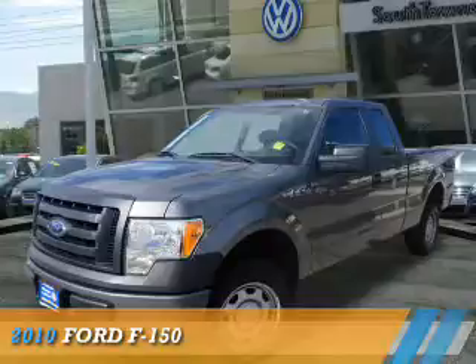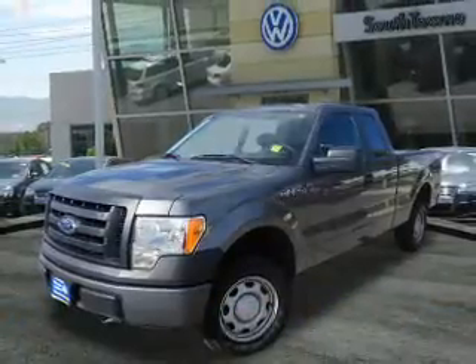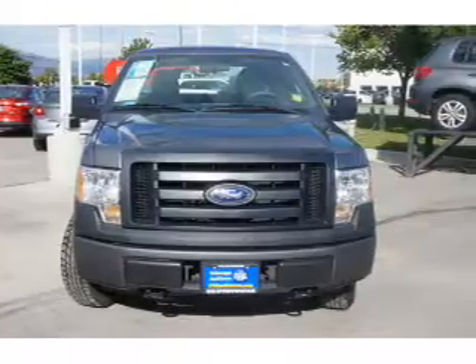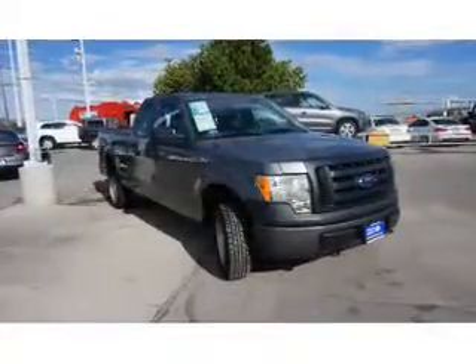Presenting the 2010 Ford F-150, powered by 4-wheel drive, a 4.6-liter 8-cylinder engine, and an automatic transmission.